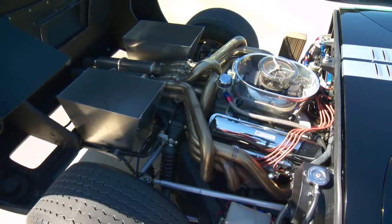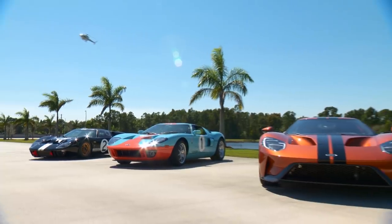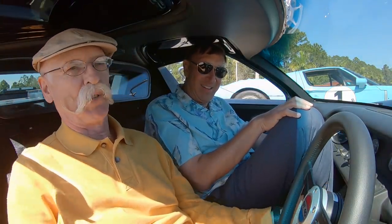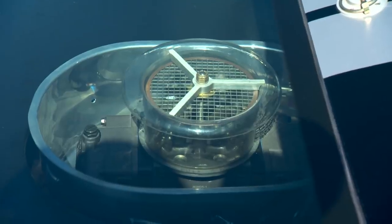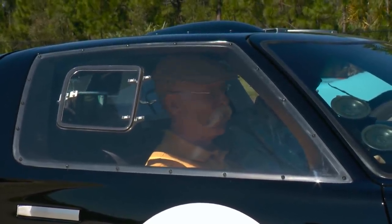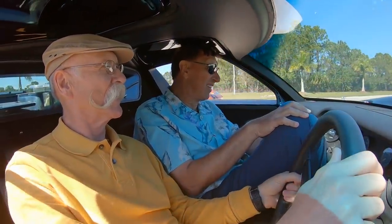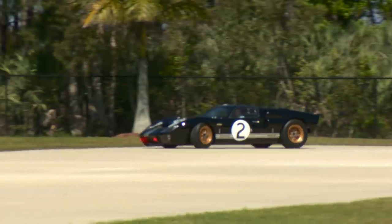One of the great things about your museum is everything is in running condition, which means these are too. Can we zip them up and down the strip a little bit? That's a bit of a tight fit for you, Mark. Very tight fit. Okay, pretty straightforward. Here we go. I just love the sound of this engine. Great sounding.